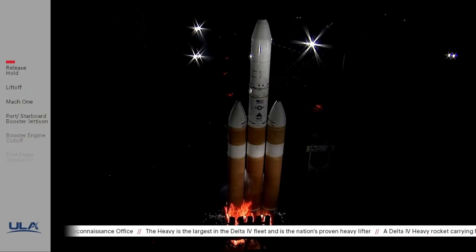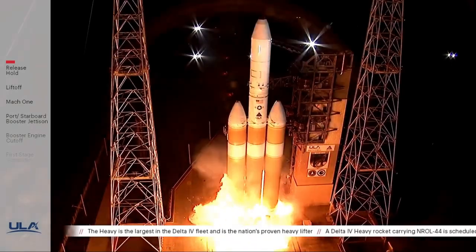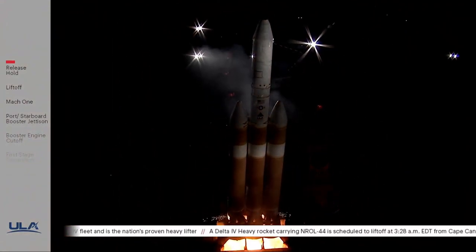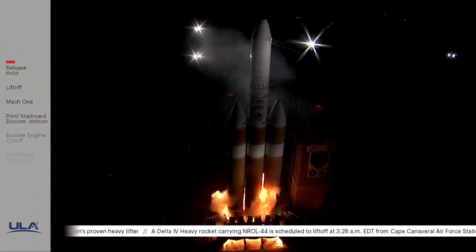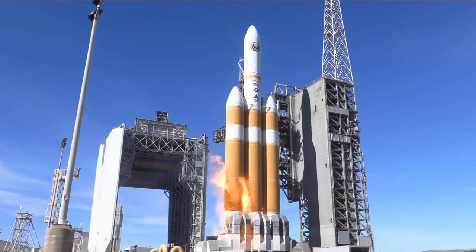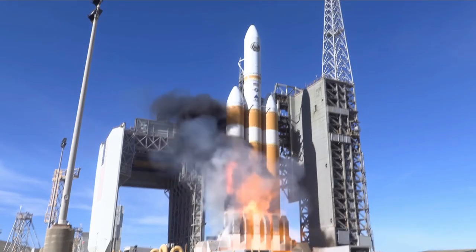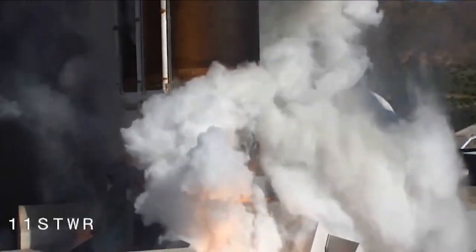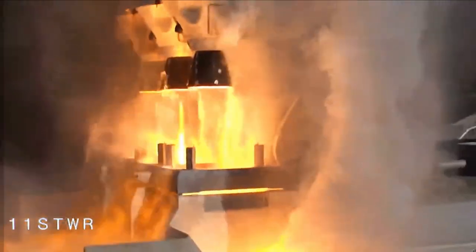Recently, Delta IV Heavy on August 29 was supposed to launch the NROL-44 mission but unfortunately did a hot fire abort with a successful fireball buildup. But before getting on to what went wrong with it, let's just have a look at what Delta IV Heavy's ignition sequence is, and to understand this we first need to know about the engine itself.